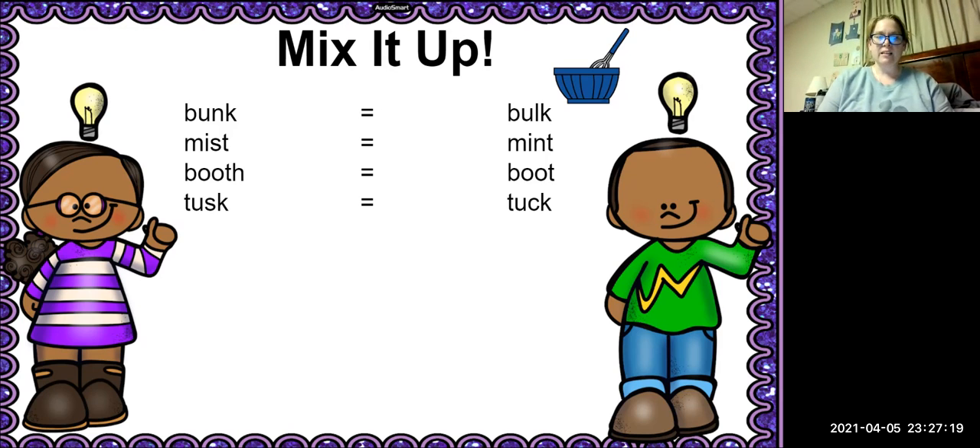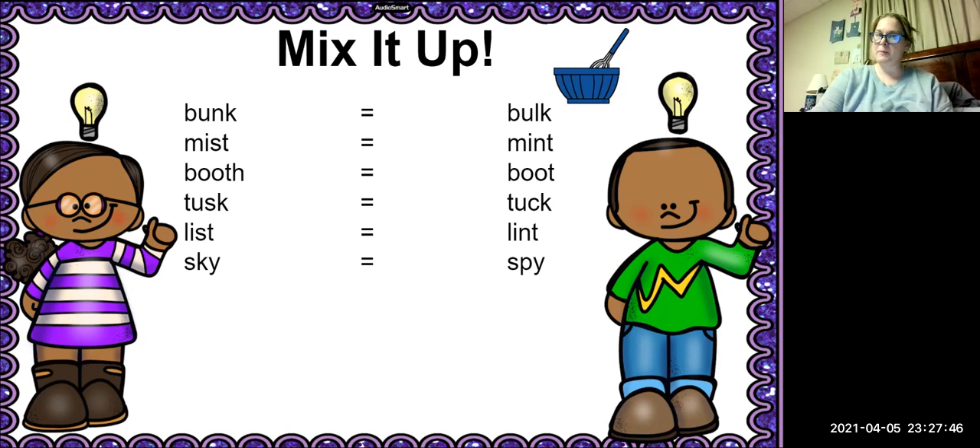The next word is list. We're going to change the S to — that's right, it's lint. Good. The next word is sky, and we're going to change the K to P.